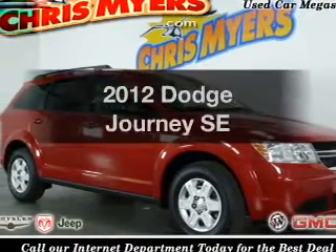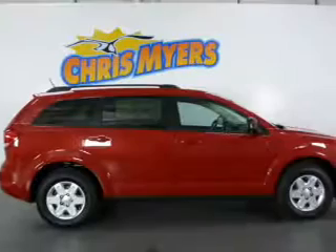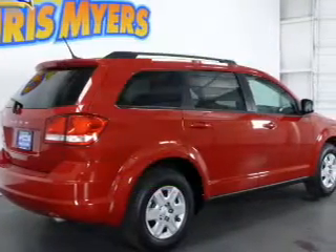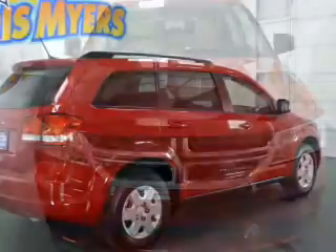Imagine yourself in this 2012 Dodge Journey. Travel the roads in style and comfort in this great vehicle. Low emissions and the good fuel economy offered in this vehicle are important to you and the environment, with an efficient four-cylinder engine connected to a smooth shifting automatic transmission.